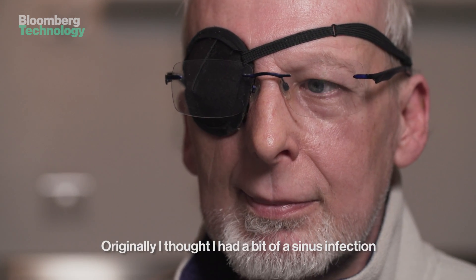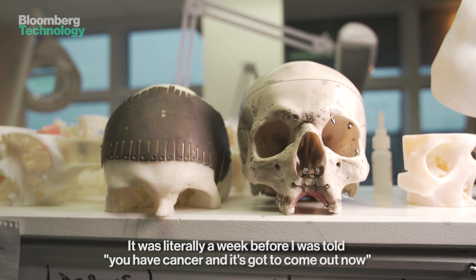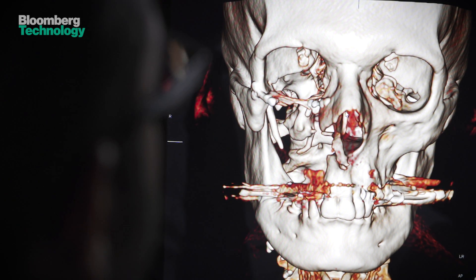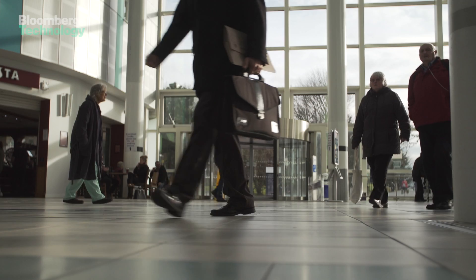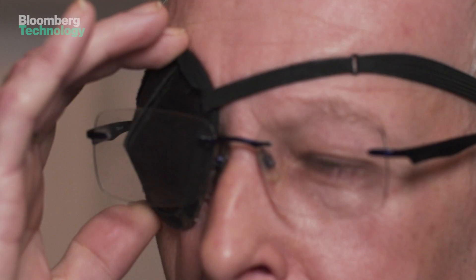Originally I thought I had a sinus infection. It was literally a week before I was told you have cancer and it's going to come out now. Andy Hayes was diagnosed with late stage bone cancer in his upper jaw. Surgery successfully removed the cancer but left him without his right cheek. Now he's here at Queen Elizabeth Hospital Birmingham where the latest technology will be used to give him a new face and a new life.